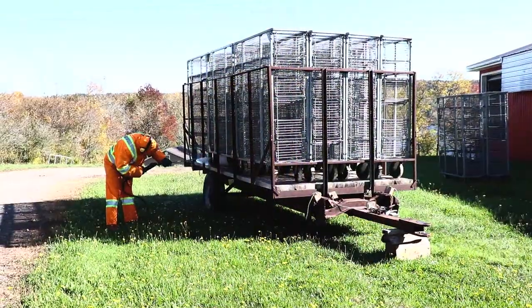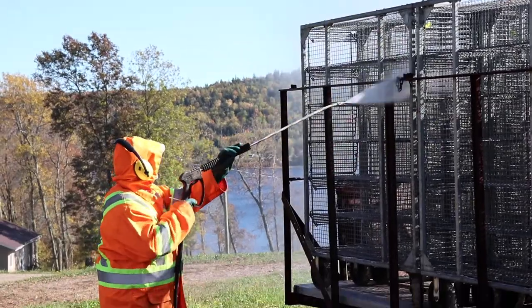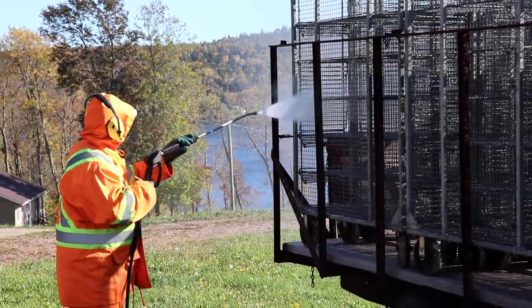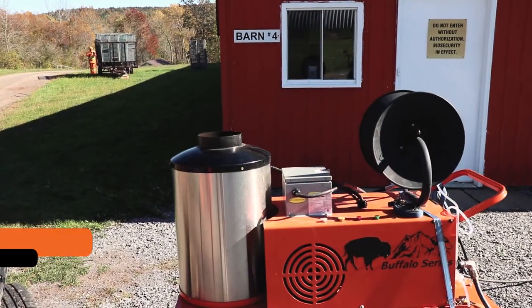We use it eight, ten hours a day for a couple of weeks throughout the year, so it gets a lot of use. On our farm we use EasyClean pressure washers to clean and sanitize our poultry buildings.